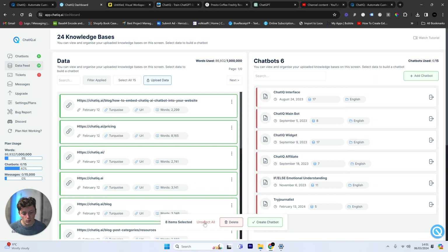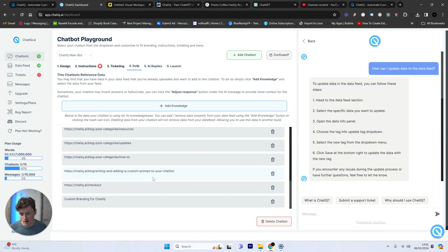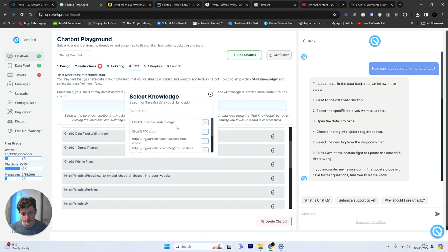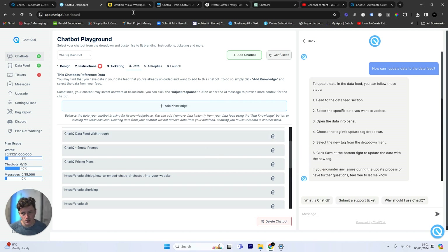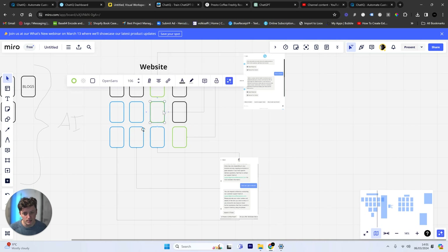Once we've built the chatbot, we can add or remove data later on. This is another chatbot I've built with access to all of this information. If I want to, I can go into the knowledge base and add additional information, or I can remove information from that chatbot. If I updated a PDF, I can delete the old PDF, upload a new one, and reattach it to the chatbot.